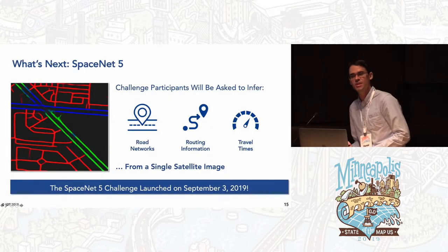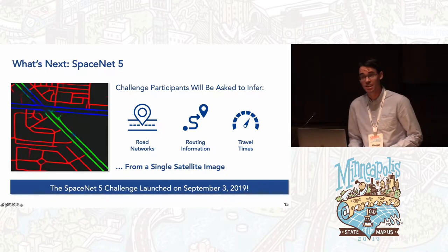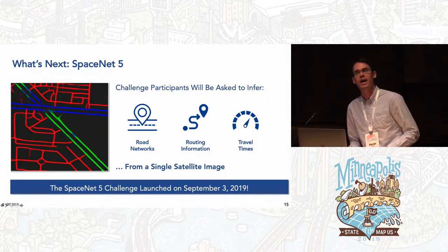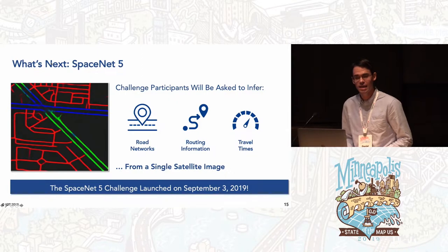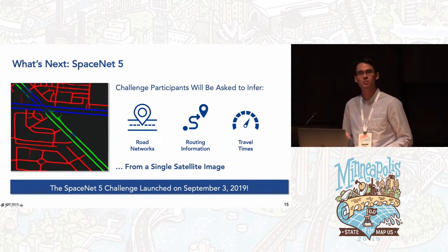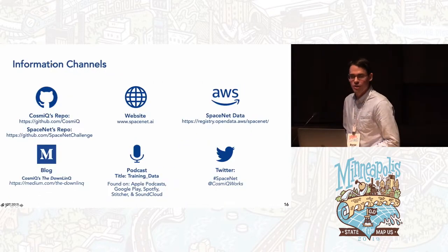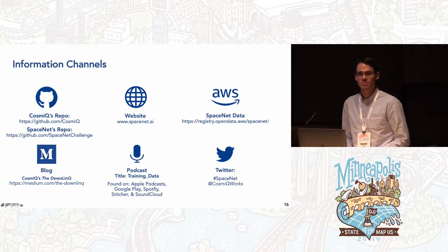Let me close by mentioning something happening right now. The latest SpaceNet Challenge has just launched this week and runs through October 25th. This one is about identifying road paths in satellite imagery — not just the paths, but also a reasonable safe speed for each road. Because once you know both of those things, you can do real, optimal routing through a city. You can learn more from our blog, podcast, and GitHub, or come talk to me. Thank you.